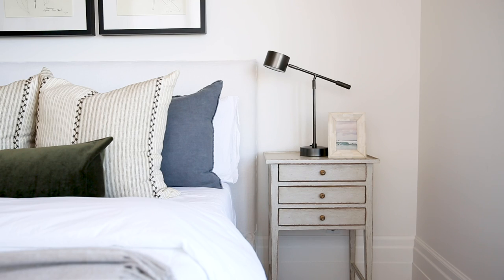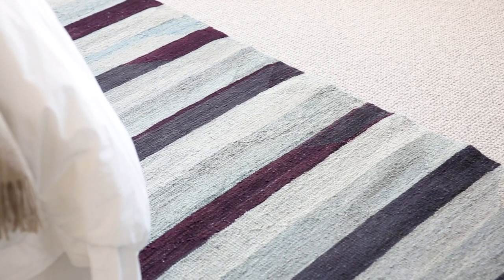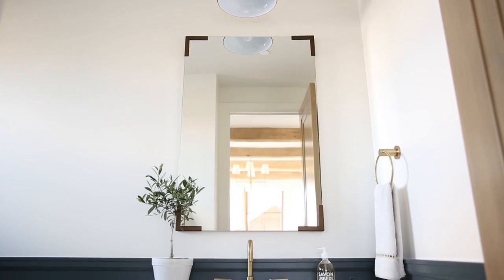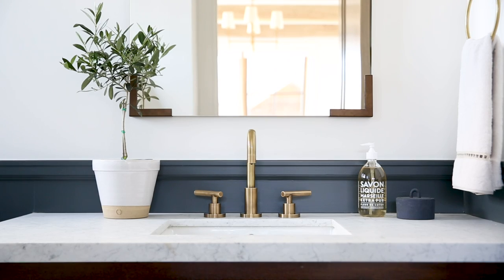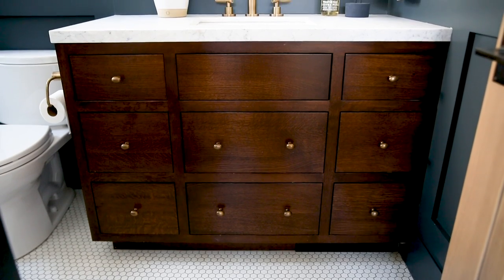You can see that we used tiny nightstands with task lamps to make use of the space. This flows really well into the bathroom where we did a dark wainscoting detail. The color is just so perfect and I love that we did this dark-on-dark look with a dark stain and then brass hardware and fixtures.